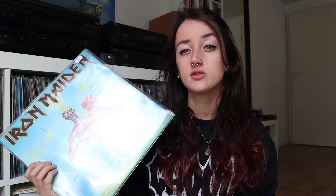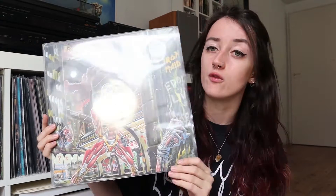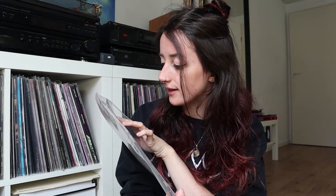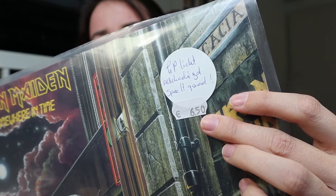Next up is my favorite Iron Maiden record — this is Seventh Son of a Seventh Son. I paid 16 euros for it at a record fair. It was used but it still plays very good. Then the next one is my second favorite Iron Maiden album — Somewhere in Time. I really love the artwork. The sticker says 'lightly damaged' but it plays good, so I paid only six euros and fifty cents, which is really cheap.